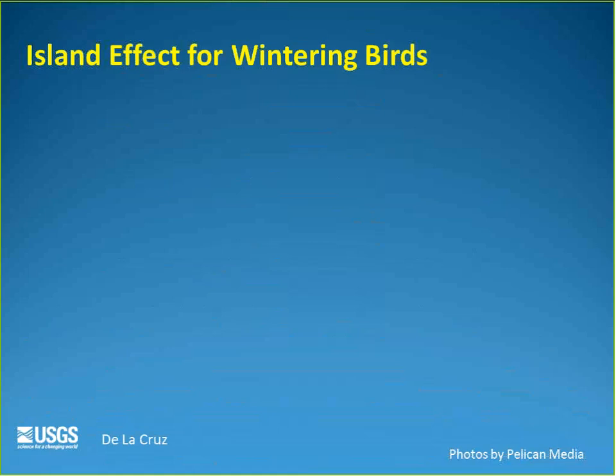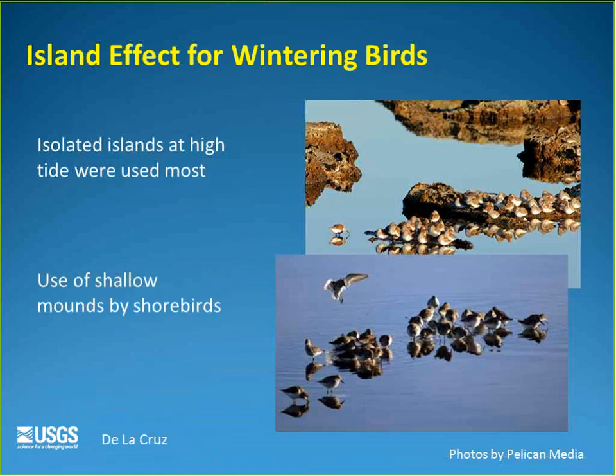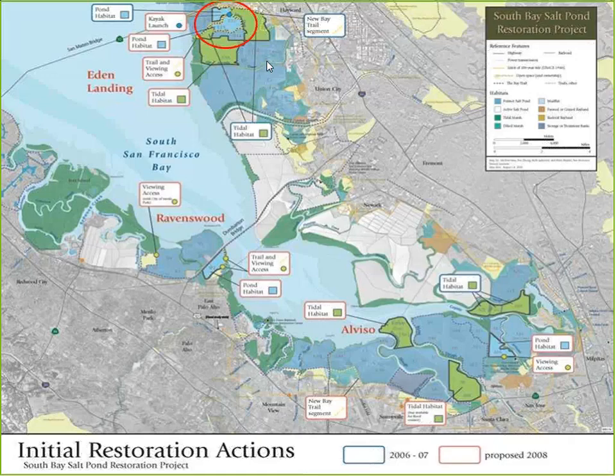Studies of wintering bird use of islands found that wintering birds prefer isolated islands at high tide for roosting, not foraging. Incidentally, researchers observed that shallow mounds left behind during island construction — remnants only a couple centimeters of water deep — were particularly attractive to shorebirds for foraging. This observation informed the design of the next set of ponds.